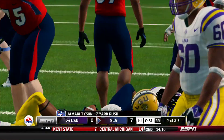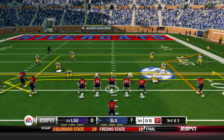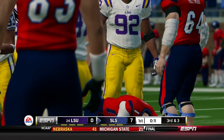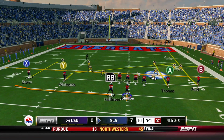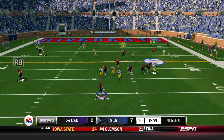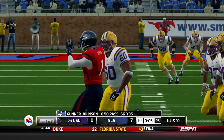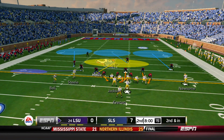Jamari Tyson checks in — he's more of a power back, not going to blaze you, but gets a gain of 7. Third and 3, quick throw to Stephen Ford but he can't hold on. Fourth and 3, we're on the edge of field goal range but go for it. Gunnar Johnson tries to throw to Hollinson on the left side, can't get there — gain of nothing. That LSU defense got to him, and it's a turnover.